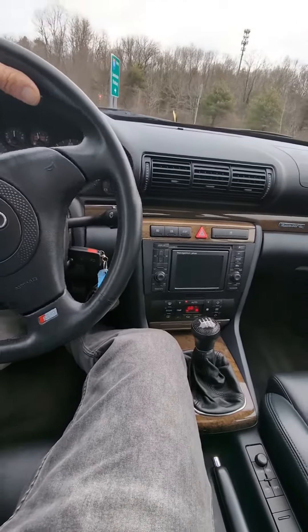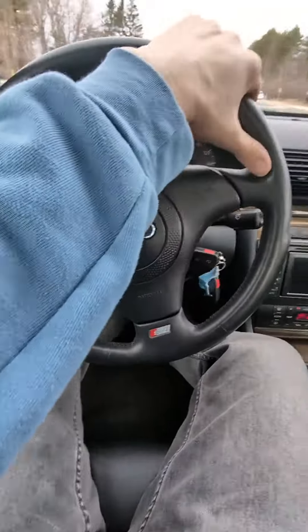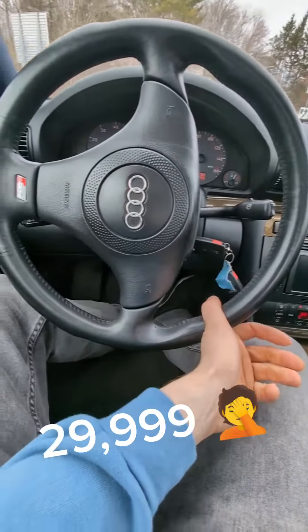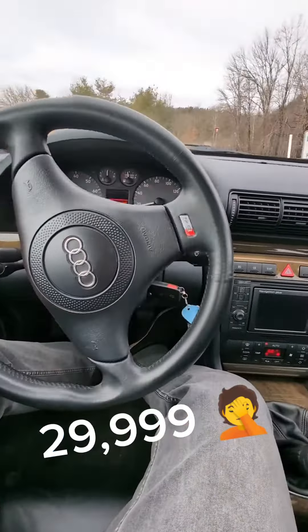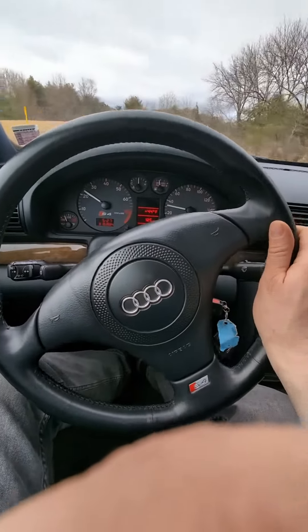At least get it on video right now. I'm getting back on the highway with 29,999. I don't know why I'm making such a big deal out of this. It's because how many B5s are left with this many miles on them?